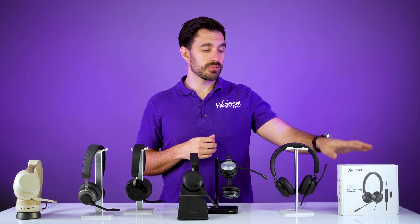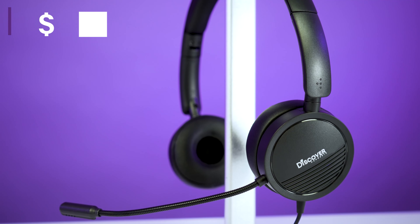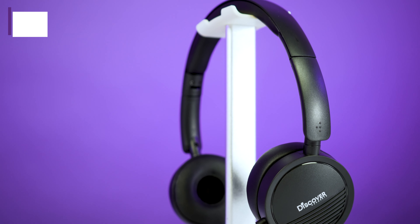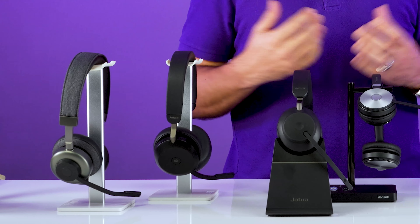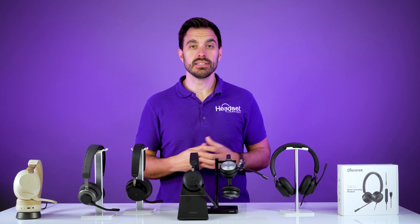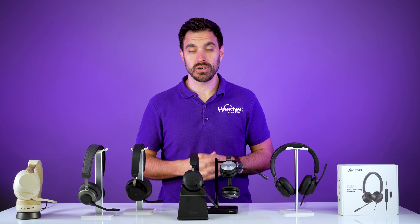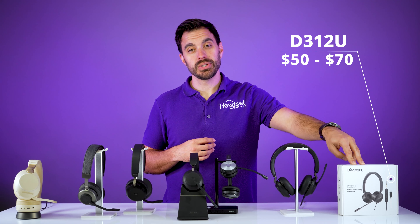Starting from my left, your right, we have the Discover D312U. This headset costs about $50 to $70, and it is the entry level to wired headsets that are professional grade. All of these headsets are designed for work and are made by all of the leading brands of headsets for businesses. So starting here, we have about the $50 to $70 price range on the Discover D312U.